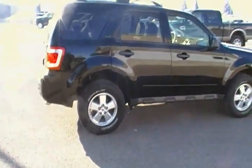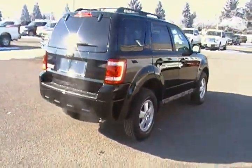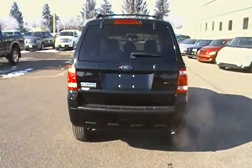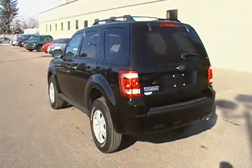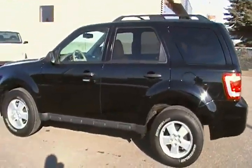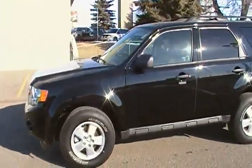This one is loaded with tons of features like six airbags, advanced traction control. These things are really nice, they're nice and easy to park, and they get really good fuel mileage. It's black color, which is pretty hard to find right now in a used one.